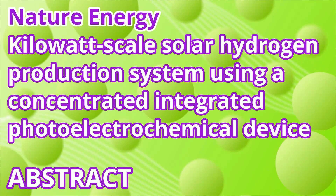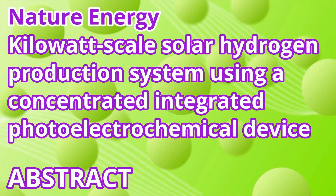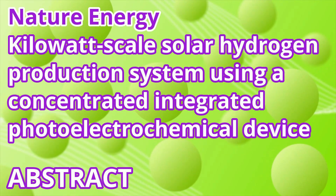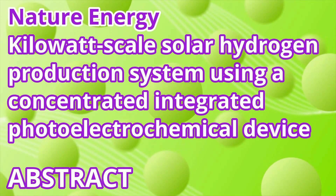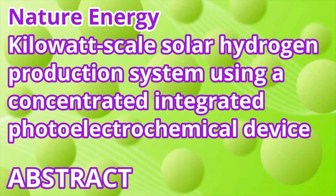Here we present the successful scaling of a thermally integrated photoelectrochemical device, utilizing concentrated solar irradiation, to a KW-scale pilot plant capable of cogeneration of hydrogen and heat. A solar-to-hydrogen device-level efficiency of greater than 20% at an H2 production rate of more than 2.0 KW, more than 0.8 g/min, is achieved.